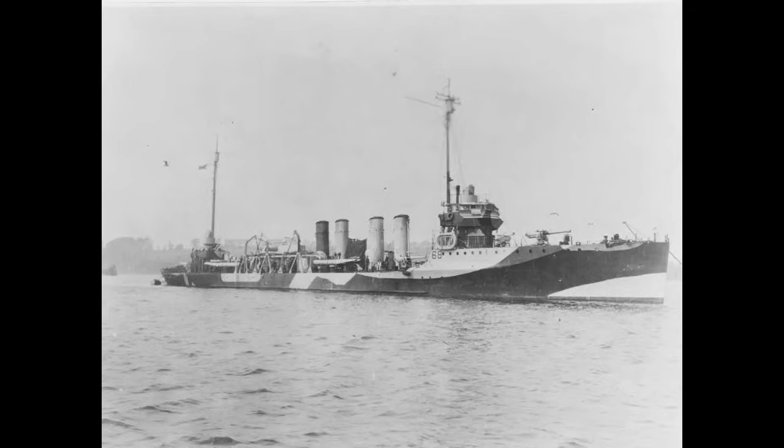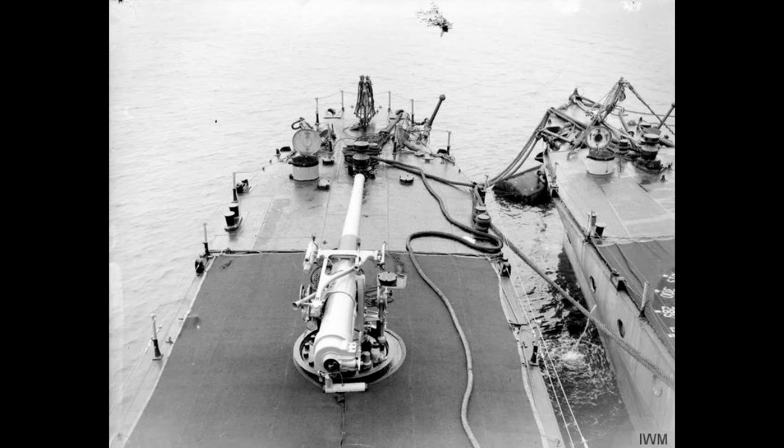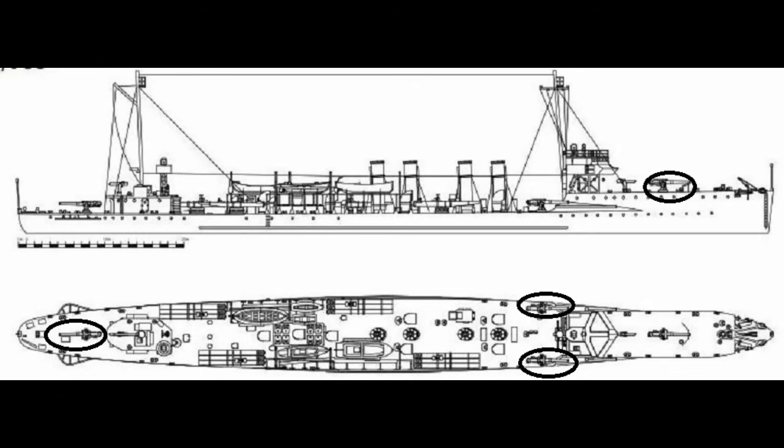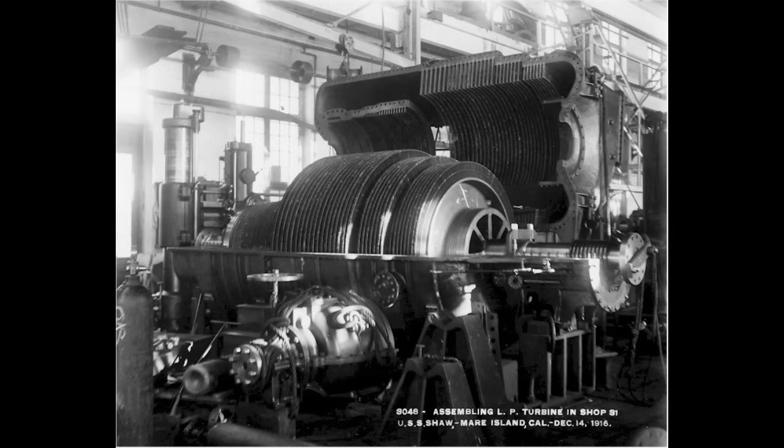Named for John Shaw, an officer in the early United States Navy, USS Shaw was laid down on February 7th, 1916. As a Samson-class destroyer, she was one of the last destroyers before the much more famous four-stackers. Displacing 1,200 tons at full load, Shaw was a fairly average destroyer. She carried four four-inch guns for her main battery, all in single mounts — one on the bow, one on the stern, and two mounted on either side of the hull behind the bridge. These were backed up by four triple 21-inch torpedo tubes and two one-pounder anti-aircraft guns. Shaw was capable of 29.5 knots on 17,696 horsepower, fairly typical for a destroyer of that time period.